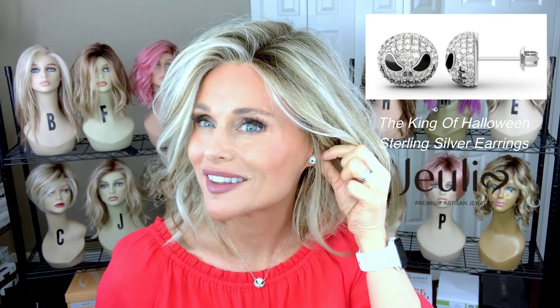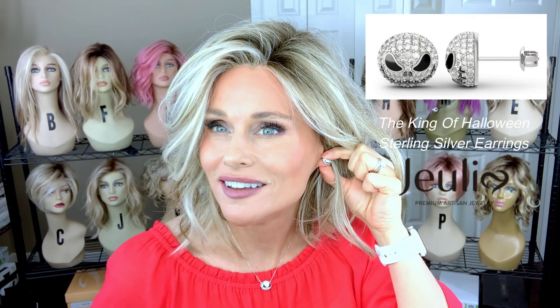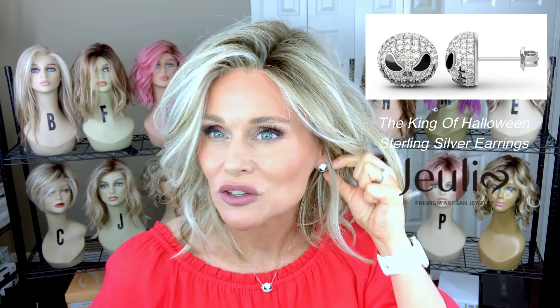Next, I want to show you this pair of earrings — the King of Halloween sterling silver earrings set inspired by The Nightmare Before Christmas. It matches the ring with the skull design. These are stud-type earrings with no dangle to them. There are 87 Julia white diamond stones all throughout this little dome-shaped earring. They have a stud closure in the back.